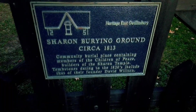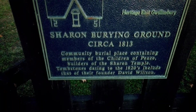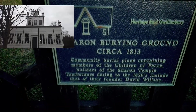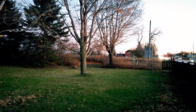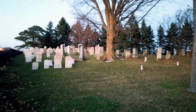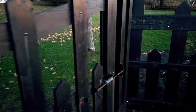Sharon Burying Grounds. This is a community burial place containing members of the Children of Peace, builders of the Sharon Temple. Tombstones dating to the early 1920s include that of their founder, David Wilson. I'd like to show you this. I'm gonna find a way in here. It's an interesting graveyard. It's got a fence over here, and here we go. I don't know how I'm gonna get in here because they got this thing gated. Maybe I can swing it open. It doesn't look like it'll take much to get in. There we go.